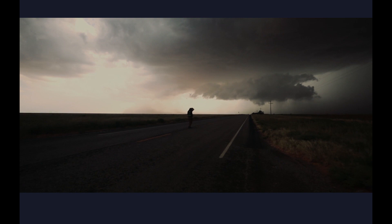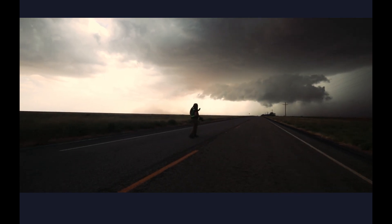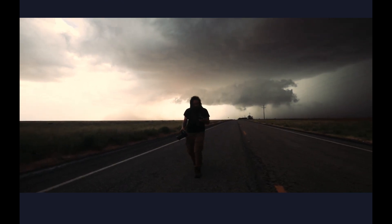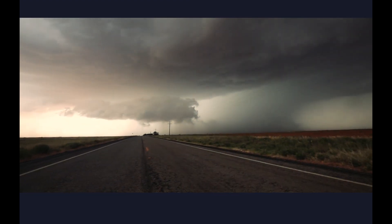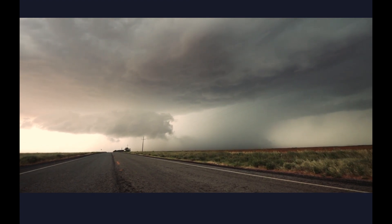When you see a tornado on the ground, especially a photogenic one, you tend to lose track of what's actually going on because you're excited to get the shot — so those kinds of things are very important. One of the things I do to keep myself safe is I always plan multiple escape routes, so that if I end up in a dangerous spot I know where I need to go without having to plan it at that moment.